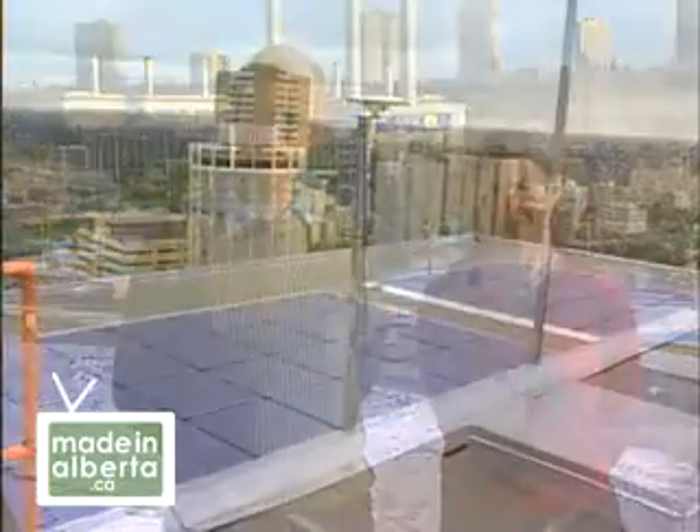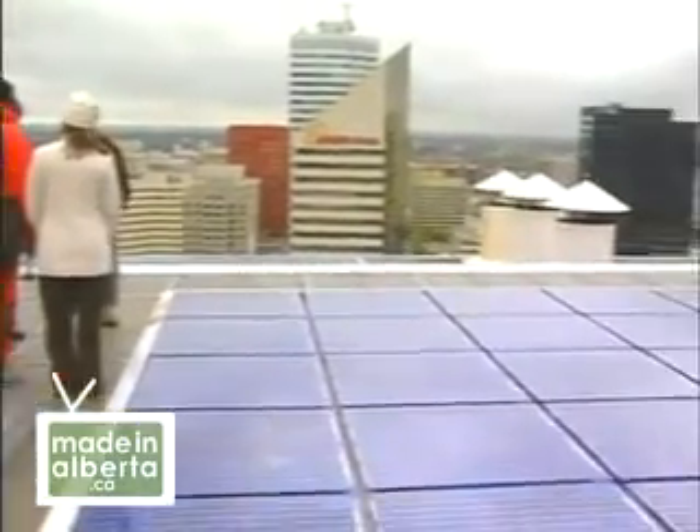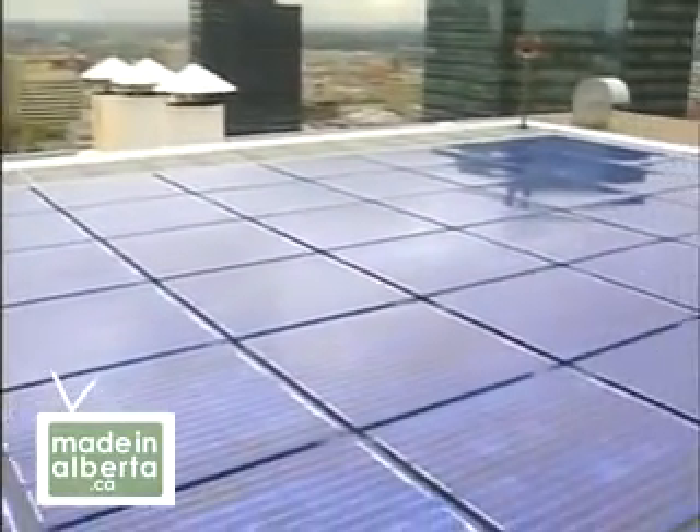Did you know that in 1921, Albert Einstein won the Nobel Prize in Physics for discovering the law of the photoelectric effect? Basically, this is about turning sunlight into solar electricity. Now we have the technology to connect this solar electricity to our electrical grid. To learn more, we went to the top and talked with Dr. David Lewin about EPCOR's rooftop solar electric system.